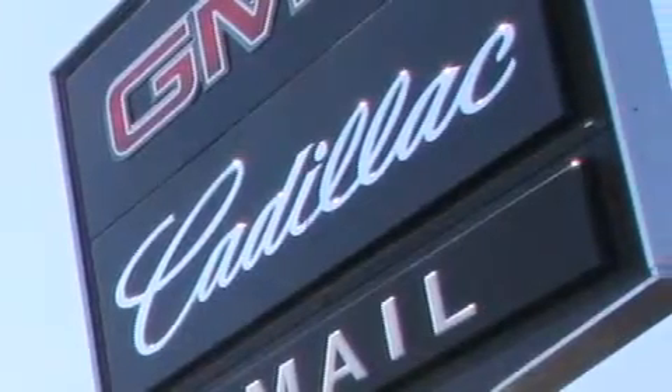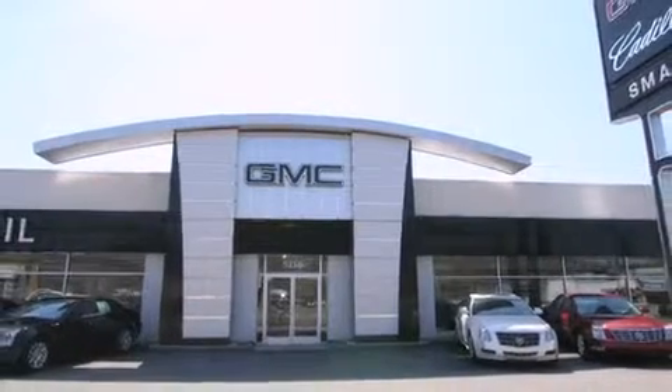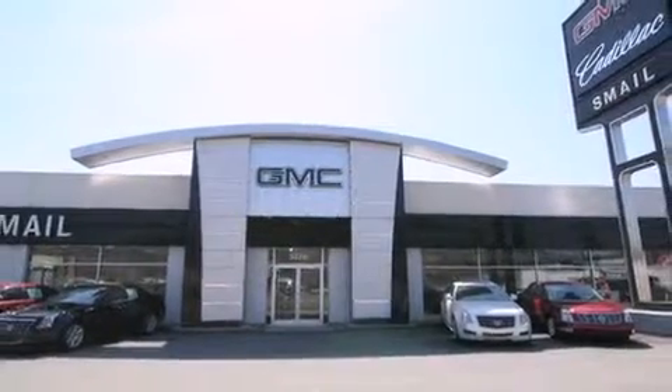Smail Cadillac is conveniently located at 5116 Route 30 East in Greensburg, just half a mile from the Westmoreland Mall. Contact us today to find out about our financing specials and leasing offers, and make sure to visit us at SmaleCadillac.com.